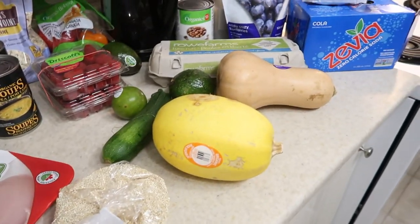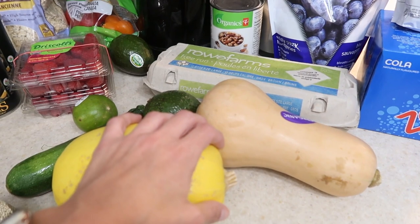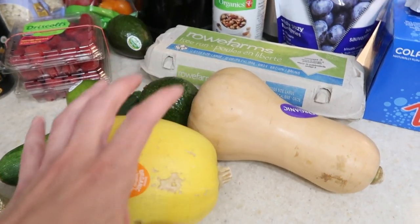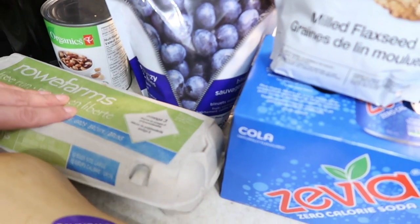Squash. Squash grows above ground so the sugar content is very, very low and it's beneficial for anti-inflammatory and candida fighting, which is gut bacteria and all of that.